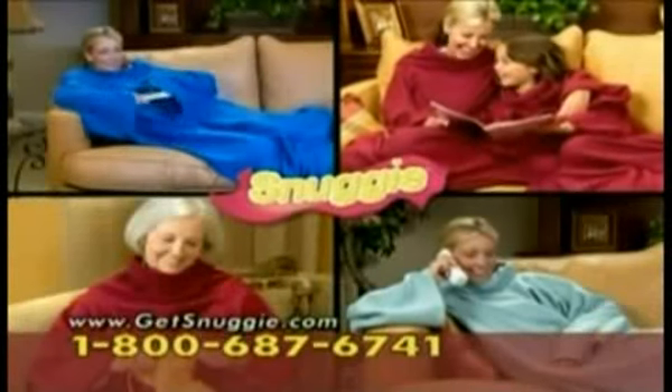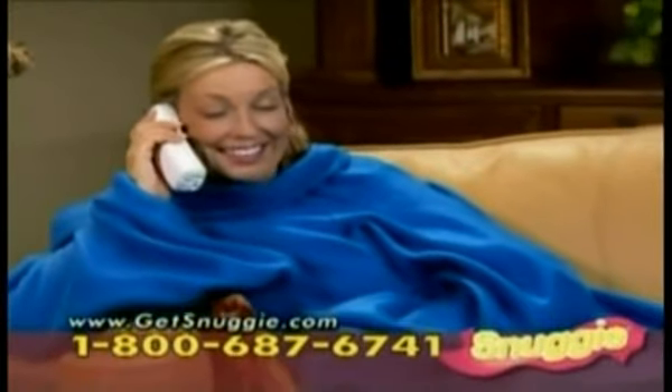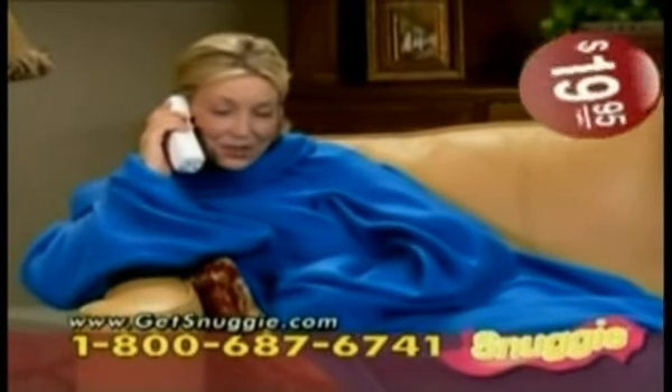Now you can do what you need to and stay totally warm with the Snuggie. Call now, and you'll get the ultra-soft, ultra-warm Snuggie for only $19.95. Available in royal blue, sage green, and burgundy.